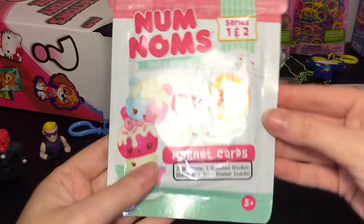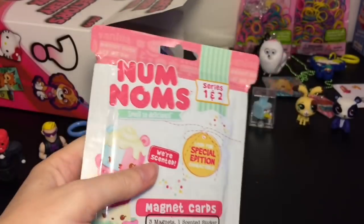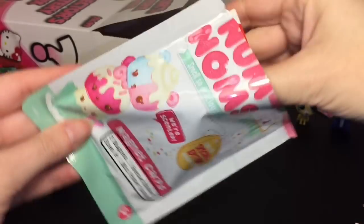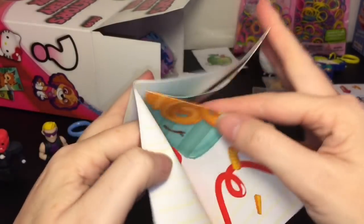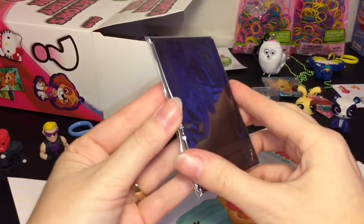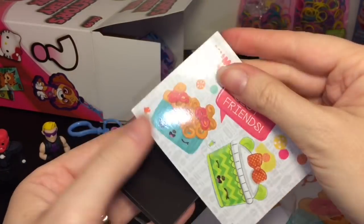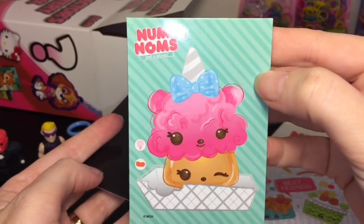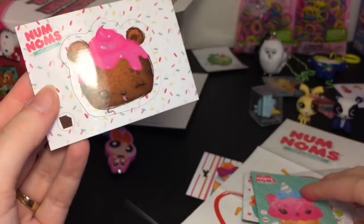We have a Num Noms magnet cards pack — I've opened these on my channel before, I actually have a couple hanging on my fridge! Opening it up: you get a sticker — a cute little cinnamon roll — a poster, and it looks like the fries and ketchup one with the taste buds. Then the magnets — you get three: the fries and cola best friend, a little cotton candy one, and a little cutout you just pop out. Adorable!